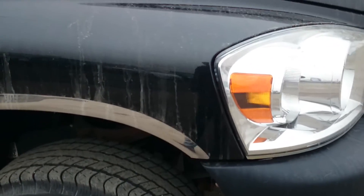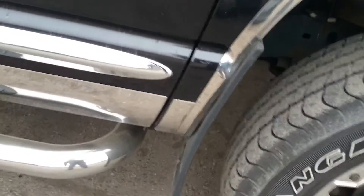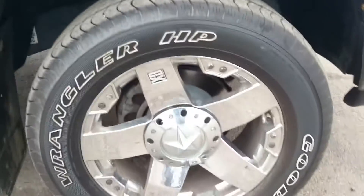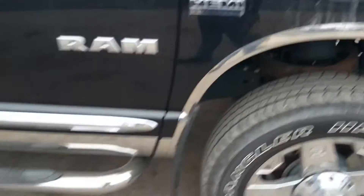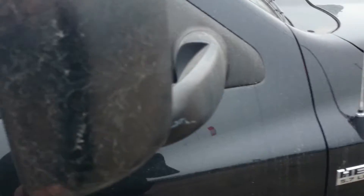To the side — fenders look good, no signs of rust or anything like that. Tires have lots of tread left on them. It's got the XD series rims on them, so it looks really nice. Tube style step-up bar. Does have the tow mirrors as well, which is nice.